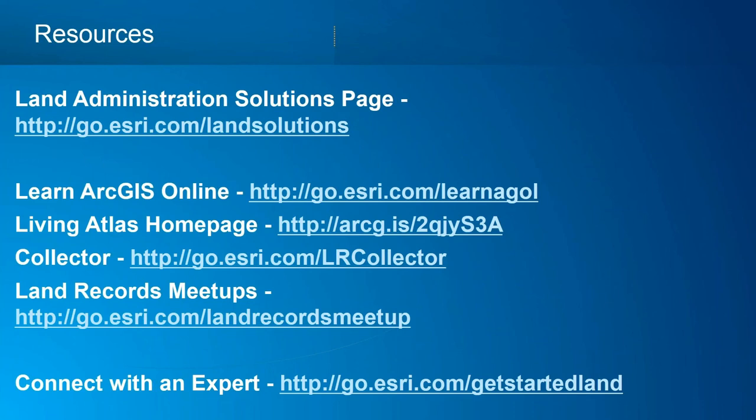We're unfortunately out of time. We can take more questions at the Get Started Land link at the bottom of the page. I'd like to thank Cadastre International for their help and continued commitment to Fit for Purpose Land Administration, and Kathleen Ojobe who is behind the scenes making everything happen. Thank you to all attendees — your time is valuable, and hopefully this webinar provided useful information. If you have additional questions, please don't hesitate to send them to us. Good morning, good day, or good evening, wherever you are.